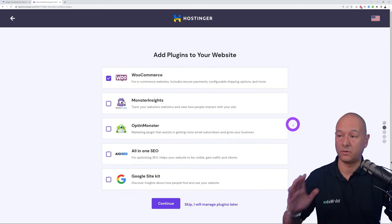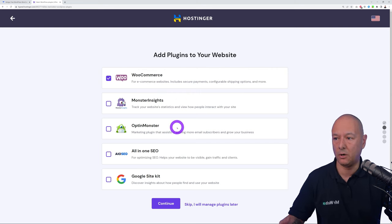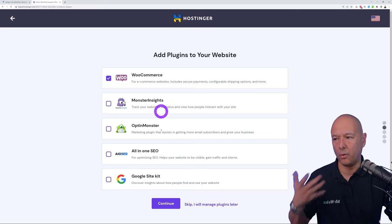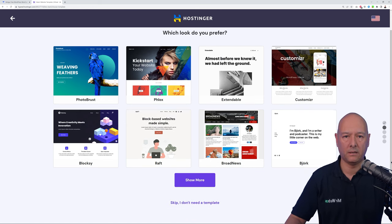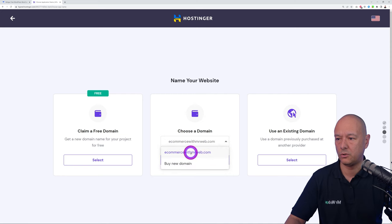What you absolutely need here is WooCommerce — the others like MonsterInsight, Opt-in Monster, All-in-One SEO, and Google Site Kit are optional and will bloat your website, so skip them. For the theme, skip the templates — I have a much better solution. Then select the domain name you just registered from the dropdown menu.